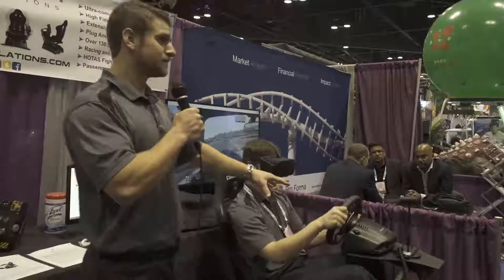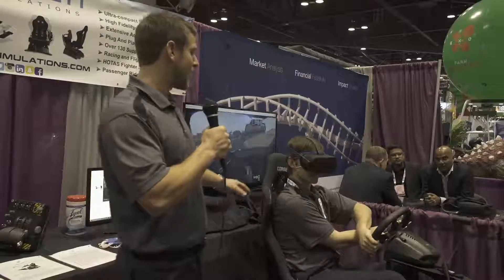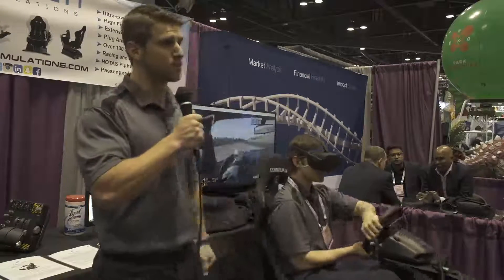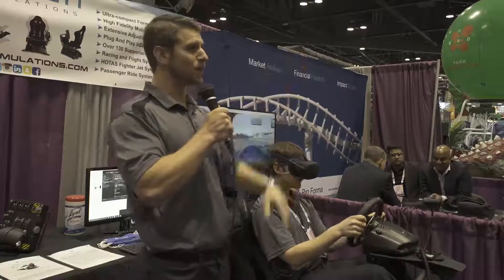We have force feedback in the wheel, so you will get the feeling that you are driving. We also have vibration in the seat so you get the engine vibration as well. And when you're in the roller coaster, you actually feel the platform pitching up and down.